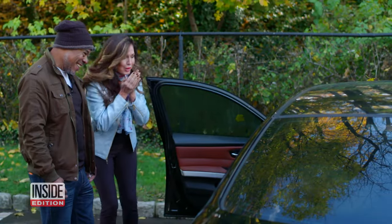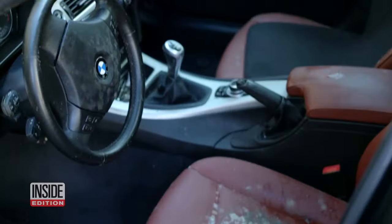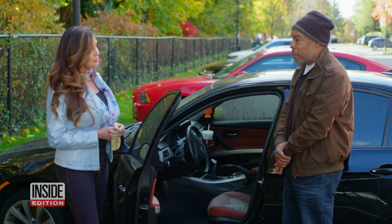Oh my God. It's so gross. There's mold everywhere — this is pretty gross. Undriveable. Won't start. Should just be junk for parts.